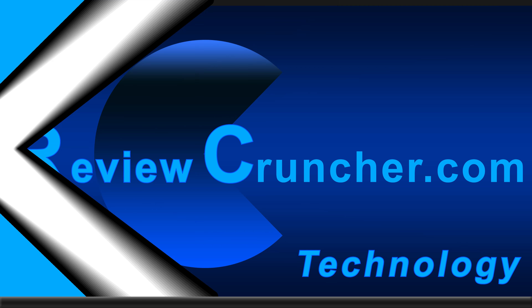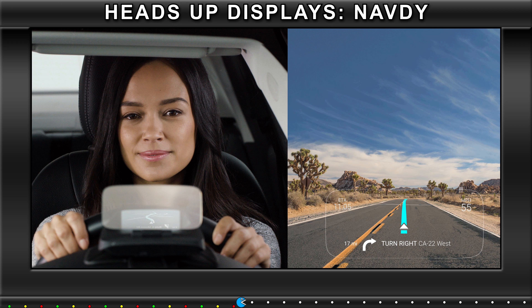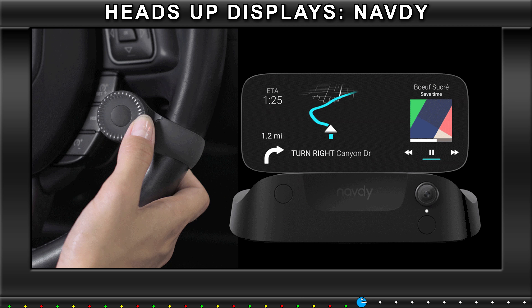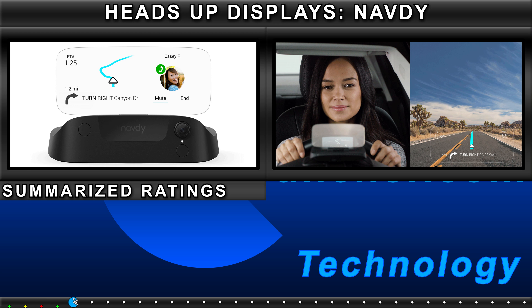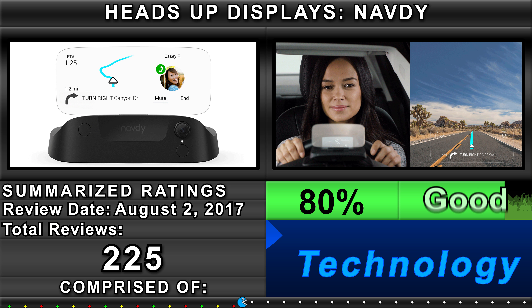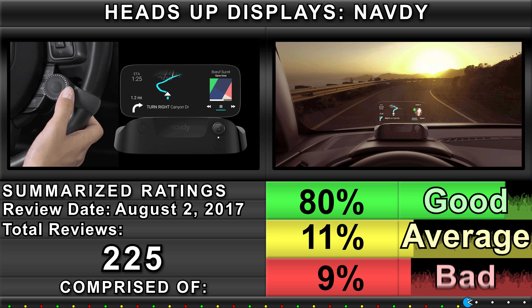Review Cruncher: Technology Heads-Up Displays — Navdi. Summarized ratings comprised of 80% Good, 11% Average, and 9% Bad.